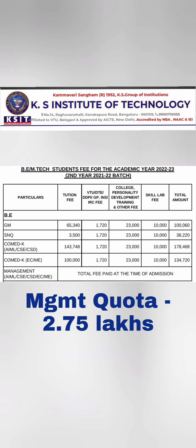Coming to the fee structure: for BE under General Merit, students coming through KCET for government quota seats pay ₹65,000 tuition fee, plus VTU fees of ₹1,700, college fees of ₹23,000, and skill lab fees of ₹10,000. All together, a General Merit student pays approximately ₹1 lakh per year, completing engineering in about ₹4 lakhs total.